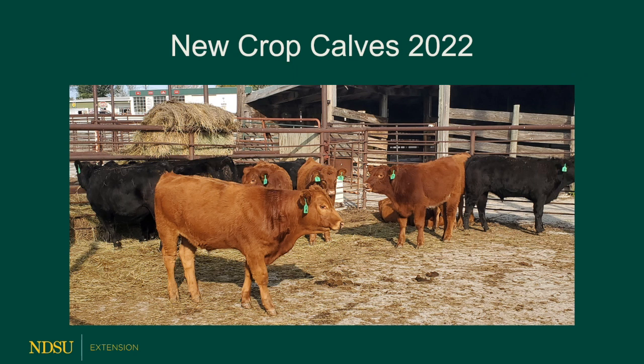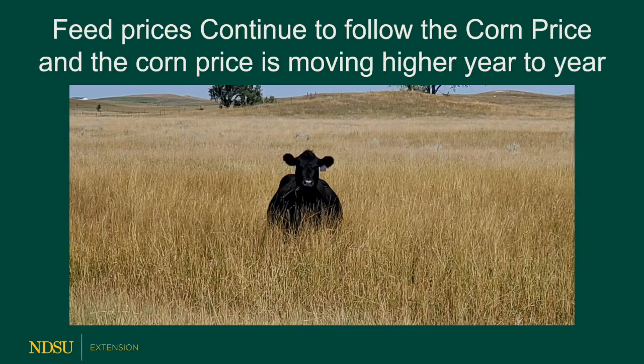We're going to be looking at our new crop calves. As we always place them on feed, opportunities exist to feed calves, put weight on calves, and hopefully make a little bit of profit when we're feeding calves. It would be wonderful if we could make a lot of profit, but one of the things that drive profit is the price of feeds.